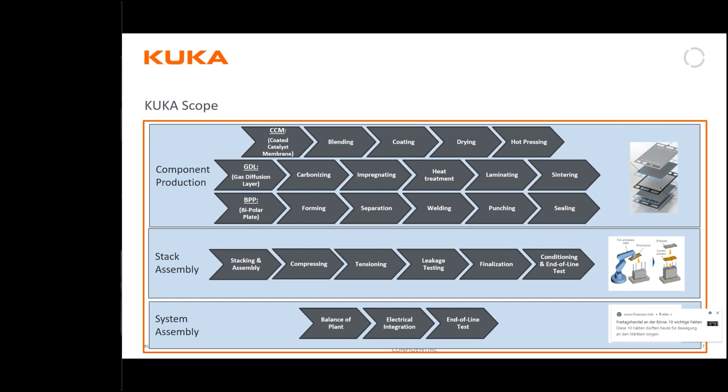The fuel cell system assembly includes typical components like power electronics, compressors, thermal management, and bus bars — and finally the end-of-line test. These are the areas we are engaged in.